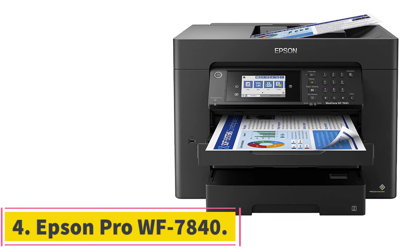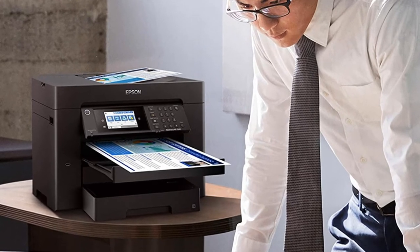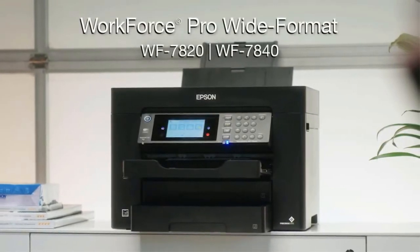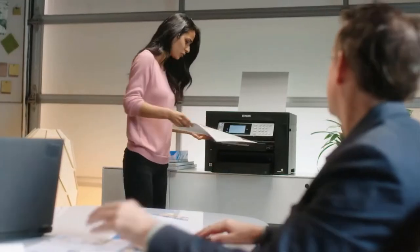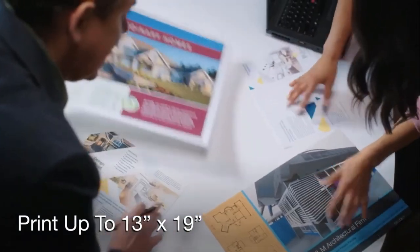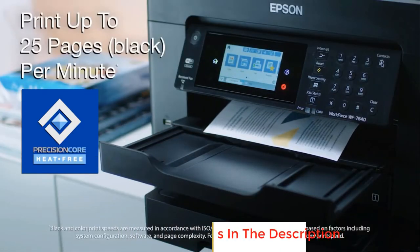Number 4: the Epson Workforce Pro WF-7840. The best 11x17 family printer we've tested is the Epson Workforce Pro WF-7840. This model can print and scan up to tabloid-sized sheets. Its flatbed is large enough for the whole sheet, but you can also use the automatic document feeder to scan multiple large sheets in a row, even when they're double-sided. There are many ways to print, including Wi-Fi, Wi-Fi Direct, Apple AirPrint, and Mopria Print Service, so you'll be covered no matter what device you have. If you prefer a wired connection, there's a USB-B port and an Ethernet port at the back of the printer.